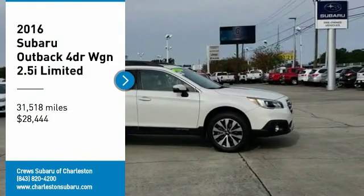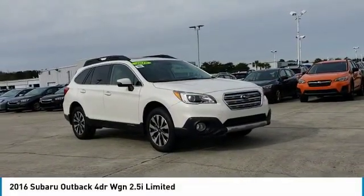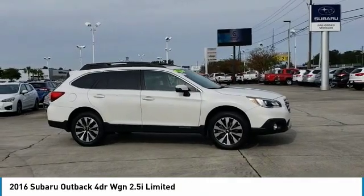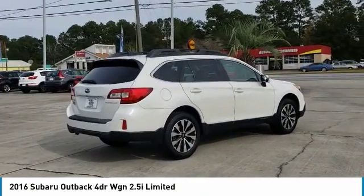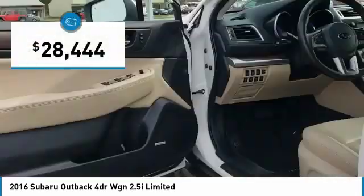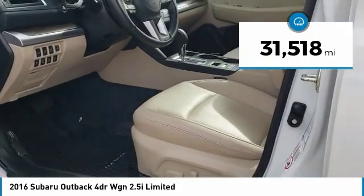You are going to love the 2016 Outback. Take the go-anywhere capability of all-wheel drive and plenty of room for cargo and companions, and you've got the Subaru Outback. Let the adventure begin — and it's priced below $30,000. This vehicle has less than 35,000 miles.